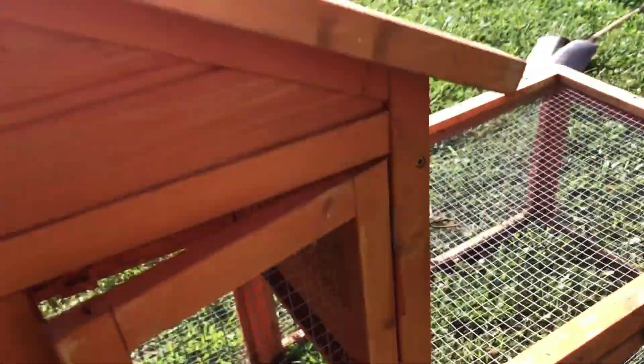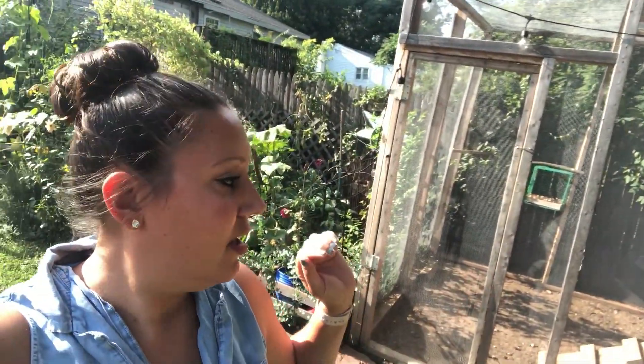But this is the little coop. The idea is that we're going to take this and put it inside of the run of this coop so that we don't have to worry about predators. That way, Mama and babies have their own space. This is our first time doing this — we are brand new to this, so bear with us.